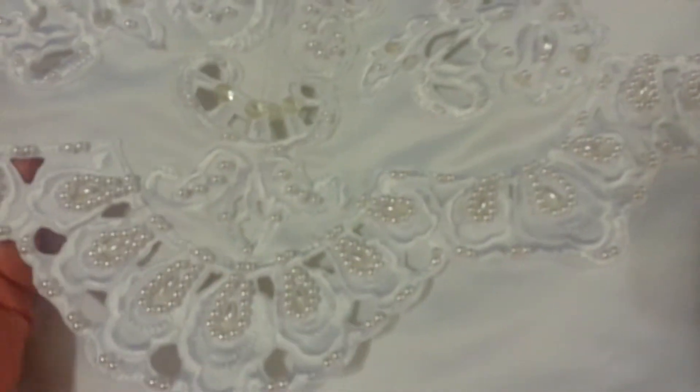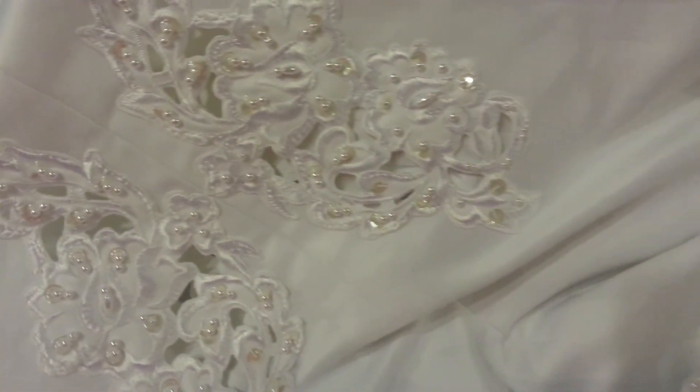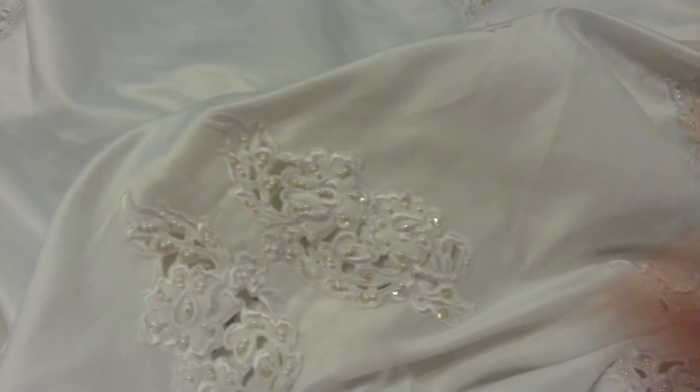So beautiful — absolutely beautiful quality. A lot of these are the same I think, but still worth using. That's a different one there. So that's my new dress. Okay, bye for now.